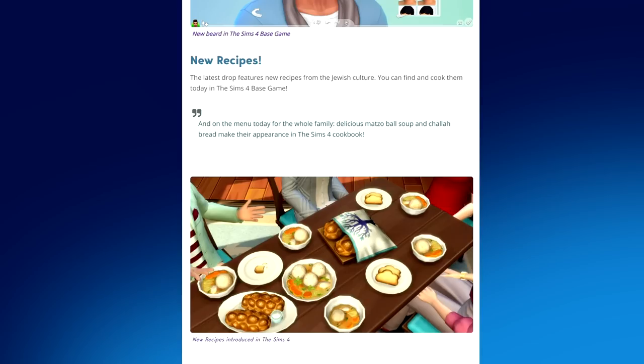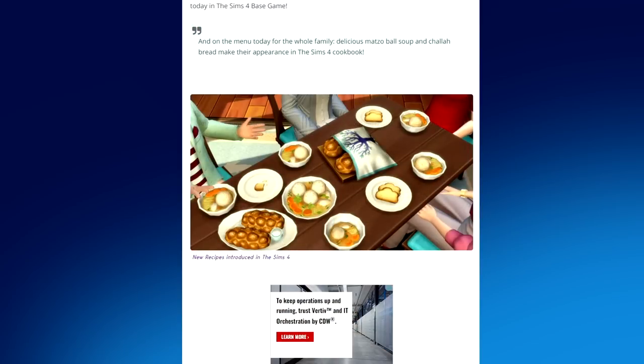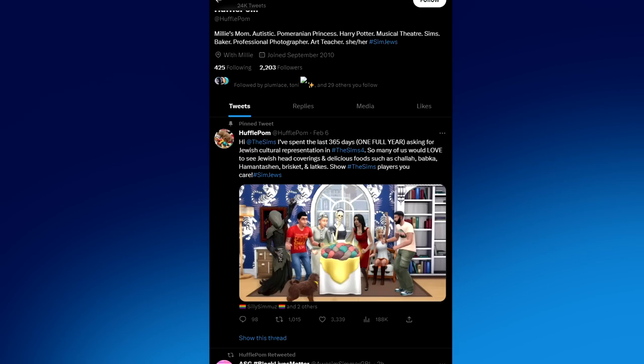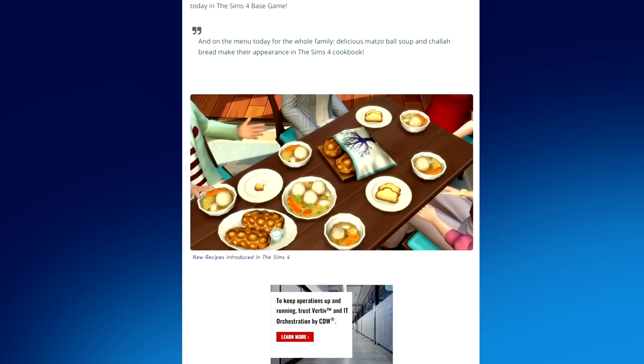The latest drop features new recipes from the Jewish culture — you can find and cook them today in the Sims 4 base game. On the menu today: delicious matzo ball soup and challah bread. What makes these recipes extra special is that a simmer called hufflepom has been asking the Sims team on Twitter, for around 365 days, to specifically incorporate recipes from the Jewish culture — and it finally happened.